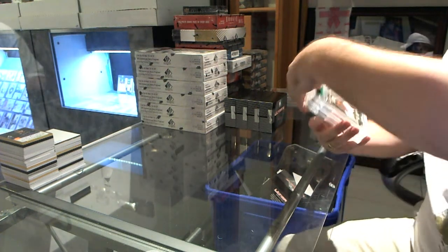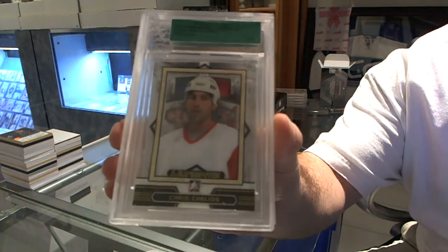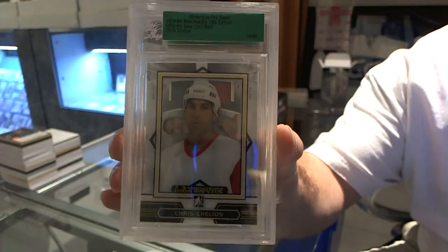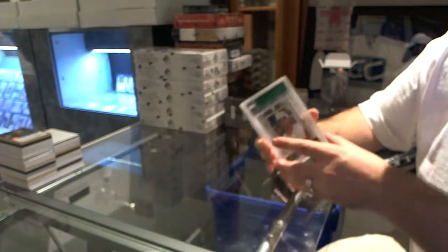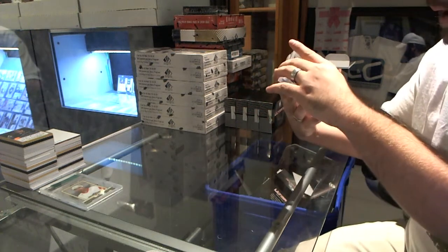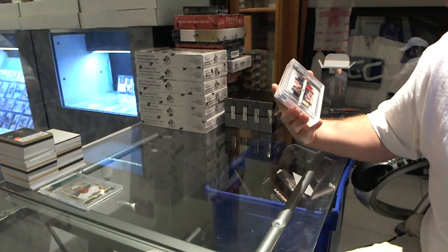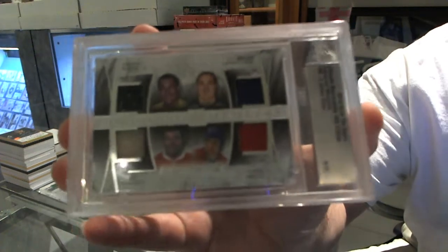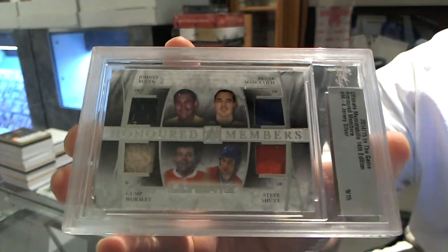We start off with a base number 19 of 50, Chris Chelios. We've got a quad mem honored members number 9 of 15: Johnny Busick, Frank Mohavlich, Gump Worsley, and Steve Schutt.